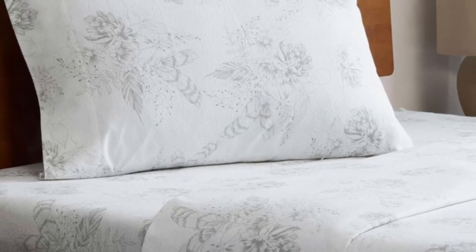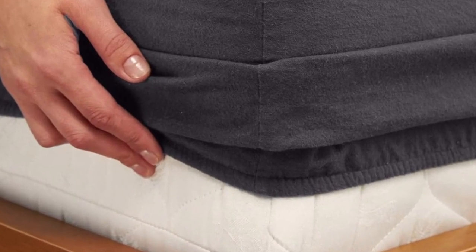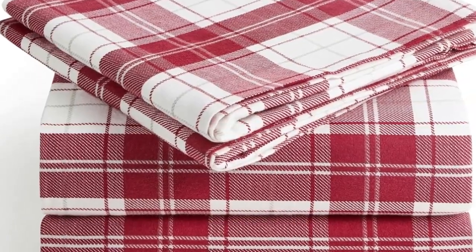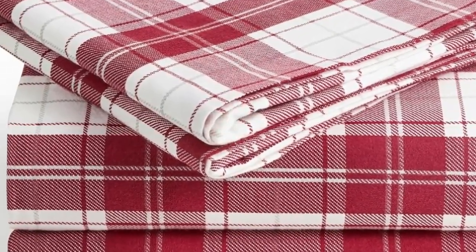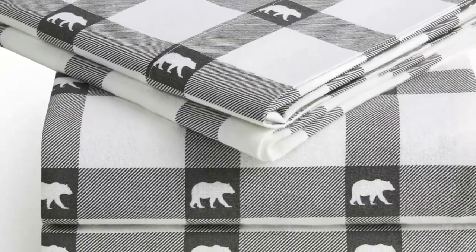What makes the Milani Flannel Sheets stand out? Available on Amazon, these sheets are affordable and accessible. The fitted sheet's deep pocket accommodates mattresses up to 16 inches tall and should stay secure through nighttime tossing and turning. In addition to many classic plaid patterns, Milani offers several solid color options, so you're sure to find something that suits your style.